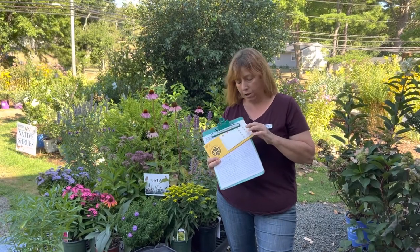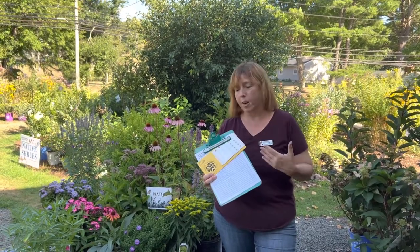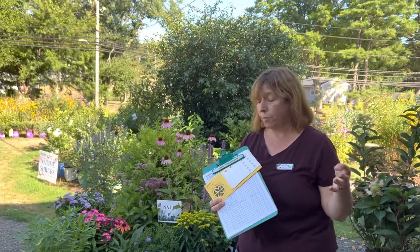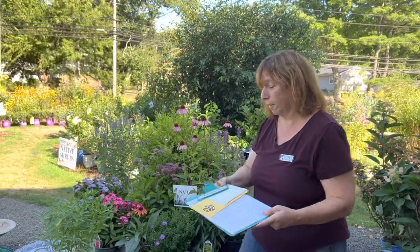If you ever see one of these tags on a butterfly, try really hard to get a picture. You can submit the photo to monarchwatch.org, and that way whoever tagged the butterfly will know where it made it to. It's very rewarding as a tagger to know that my butterflies have made it further south. We've had some found at Hammonasset, a couple found in Cape May, and several butterflies found all the way 3,100 miles away in Mexico. So they do make it all the way to Mexico from here in Connecticut, which is amazing.